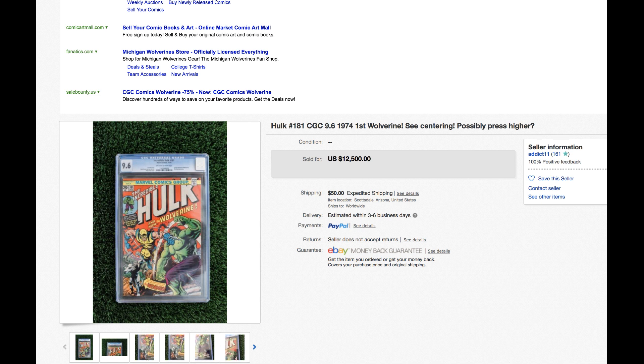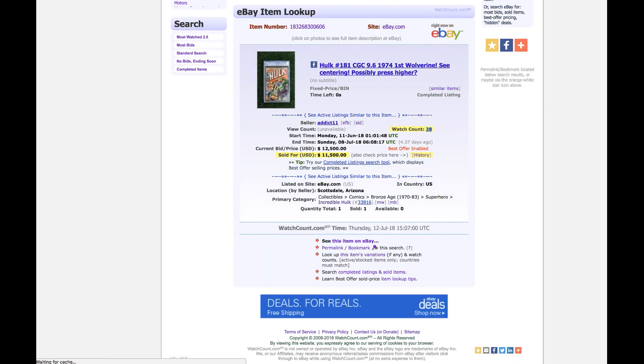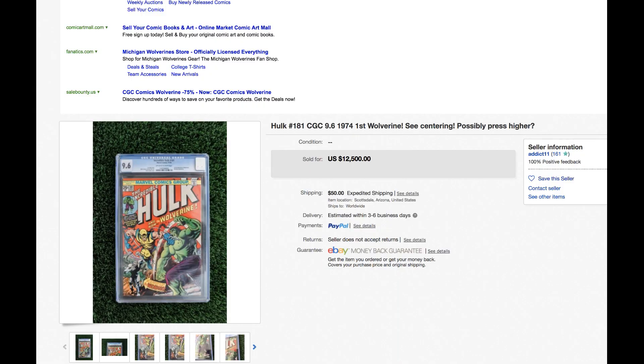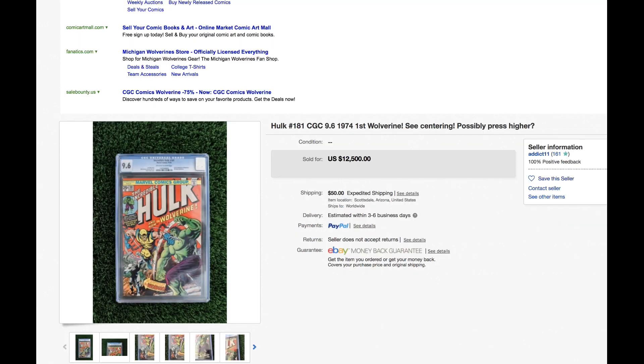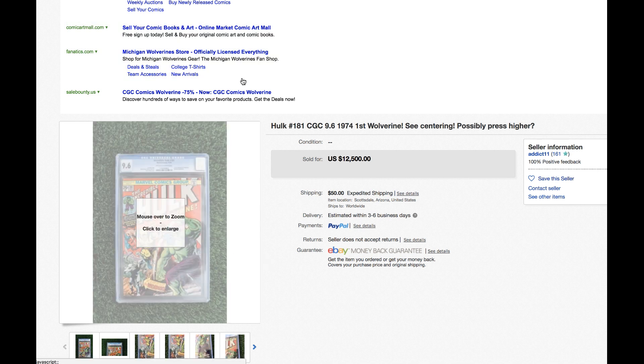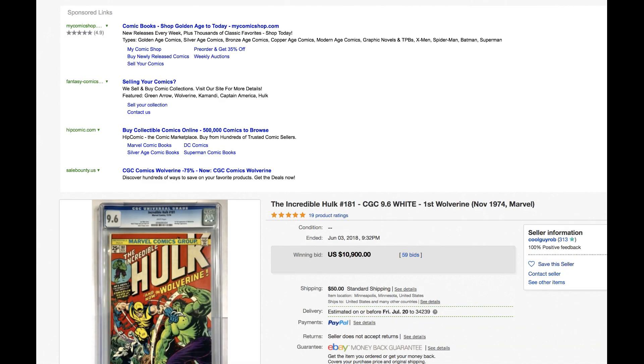Hulk #1, 9.6 — twelve thousand five hundred, is that the sales price? Let's check it. Eleven-five. Holy cow, yes — this book is still hot. Eleven-five for a 9.6. I put this up just to show you: a month earlier a copy went for ten-nine, and now it is eleven-five. Given that this book has better centering, that combination may have played into the higher price. It's not cooling off yet, folks — not when it jumped from ten-nine to eleven-five in just a couple of weeks.